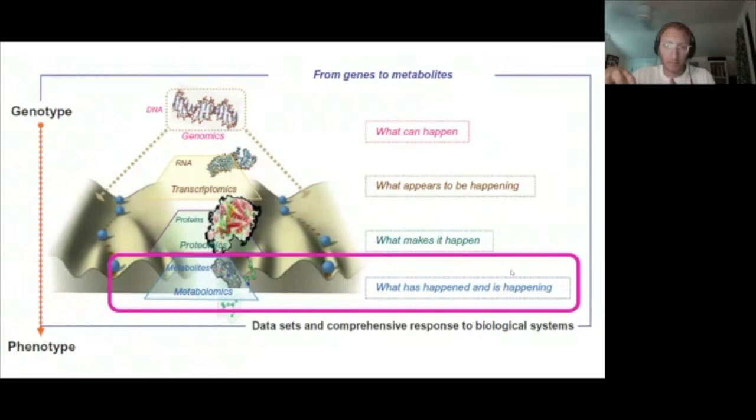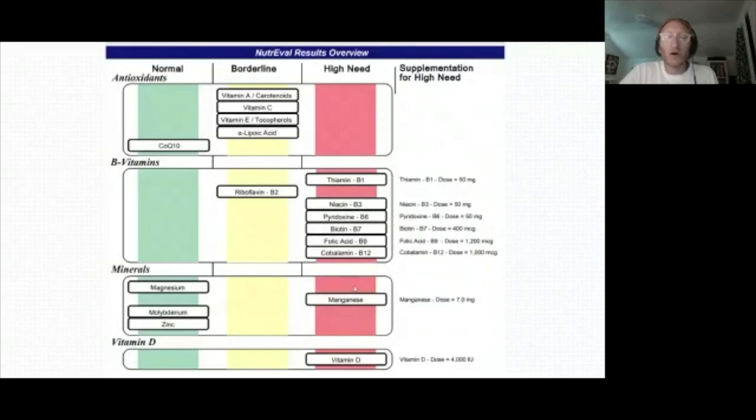At the metabolomic level: genes tell you what can happen, transcription tells you what appears to be happening, proteins tell you what makes it happen, but metabolomics tells you what has happened and what is happening right now. Looking at genes alone is not enough — it may even be misguided. You may worry about having Alzheimer's, but your genes are not your destiny. This is the core science of health optimization medicine, along with epigenetics — the science of how genes and environment interact.